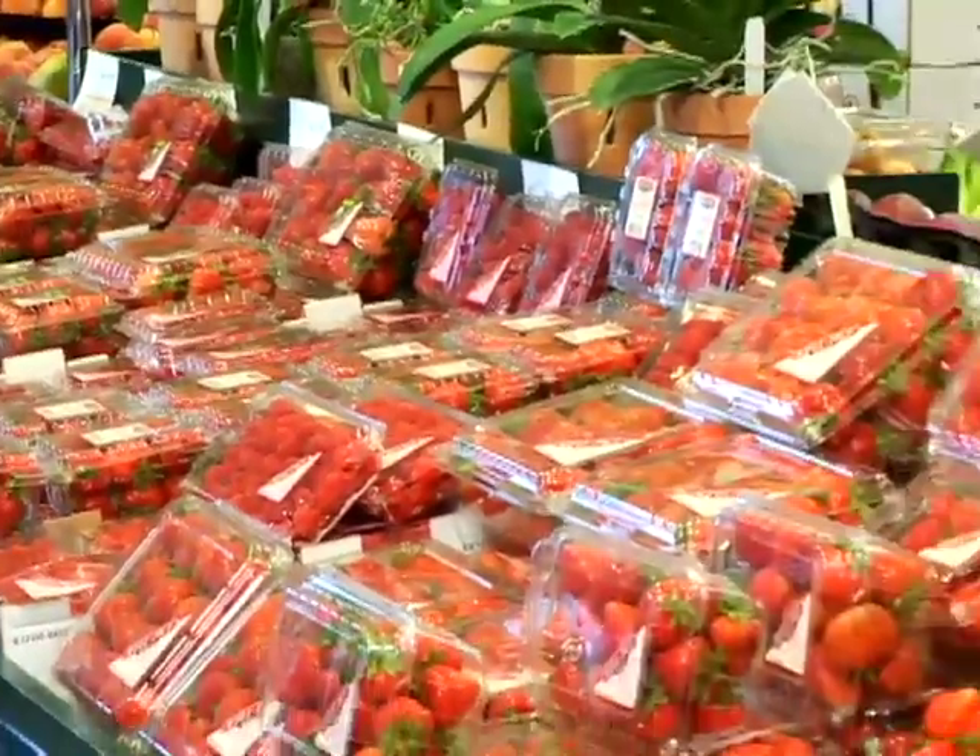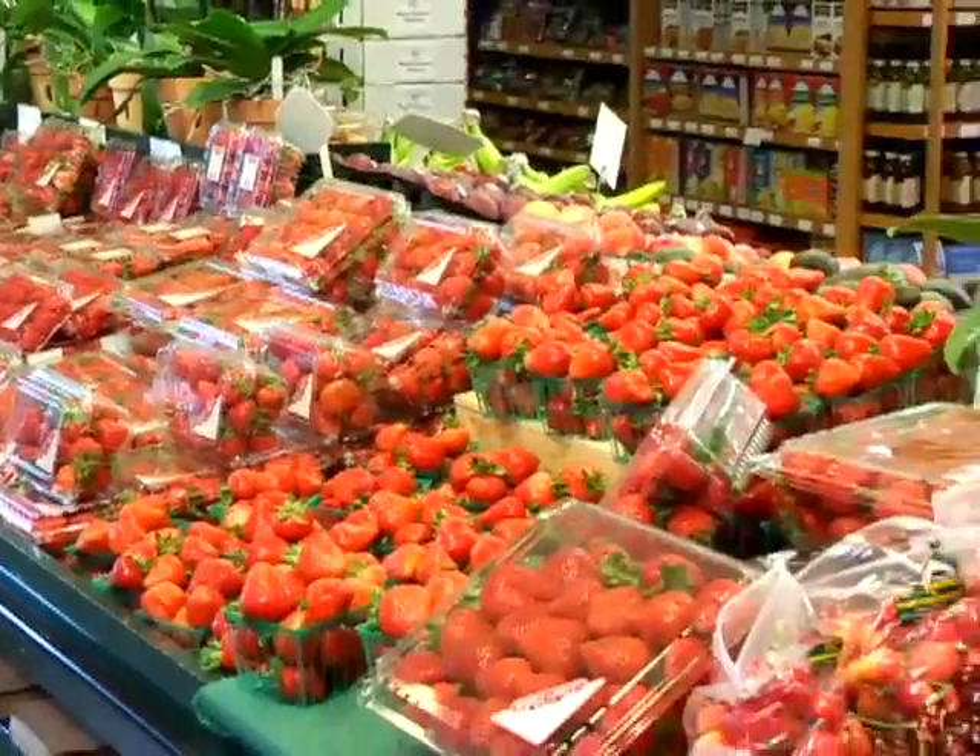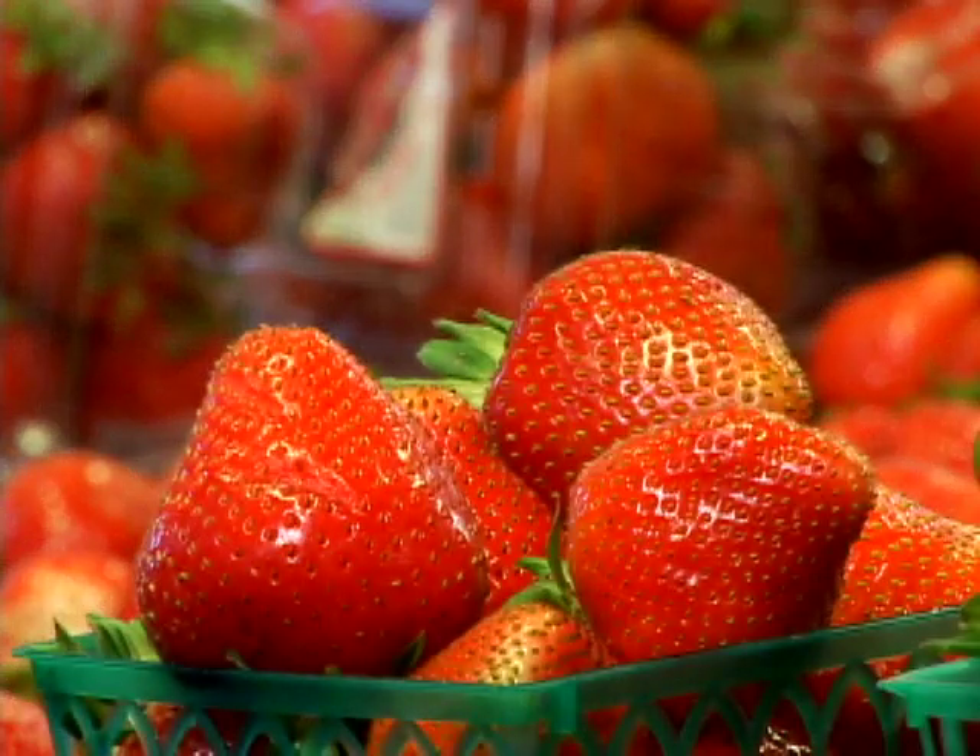Well-picked offers strawberries year round and you're going to want to keep them in your store because they're one of the top five fruits and they're growing in popularity every day. The reason well-picked berries are so popular is because they're healthy, they're convenient, and they taste great.